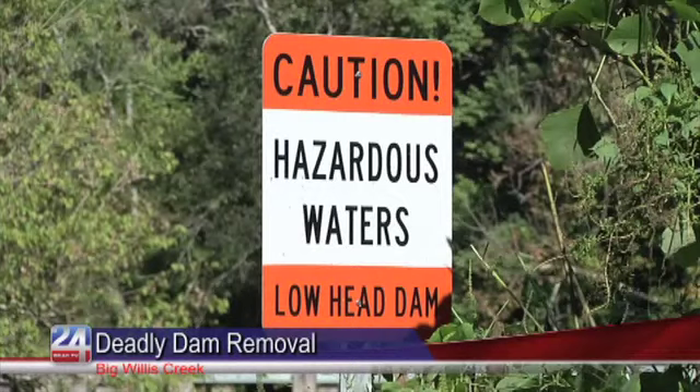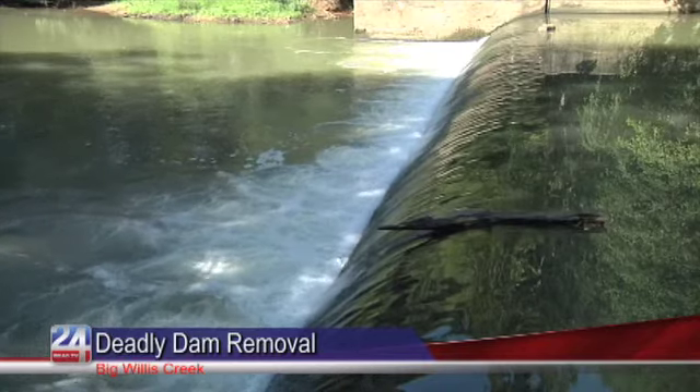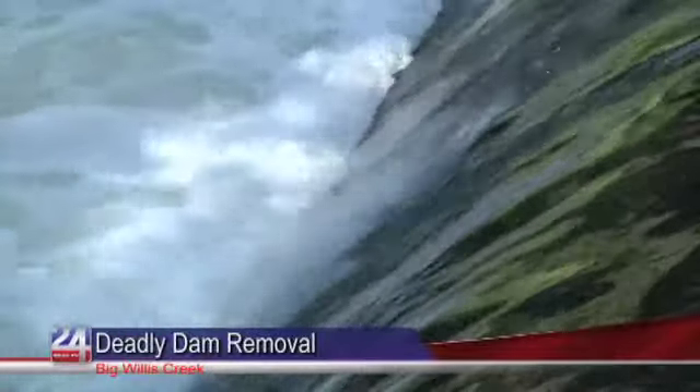A deadly low head dam on Big Wills Creek in Gadsden will soon no longer threaten lives. The Gadsden City Council approved more than $50,000 for S&ME Incorporated to remove the low head dam. In the past two years, four people have drowned near the dam by the old pump station off Brook Avenue.